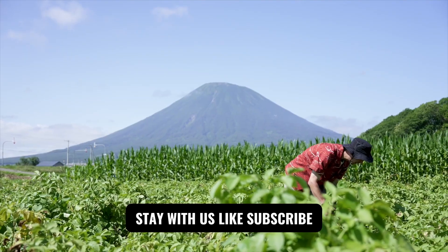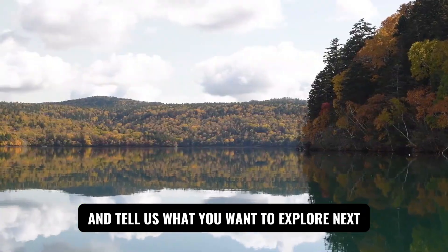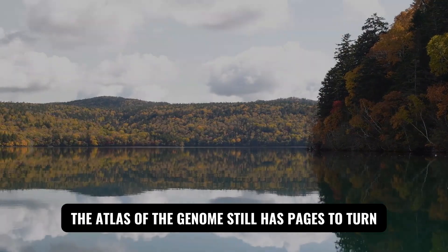If this perspective resonated, stay with us. Like, subscribe, and tell us what you want to explore next. The atlas of the genome still has pages to turn.